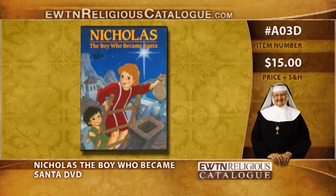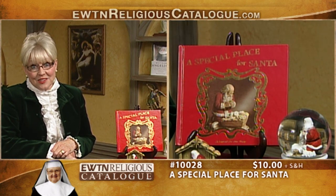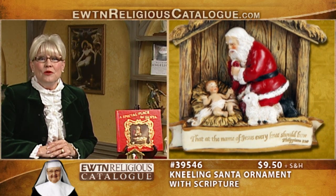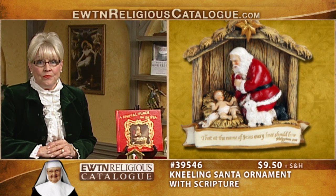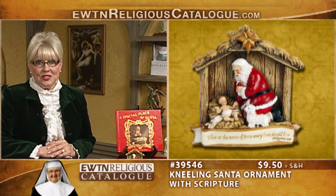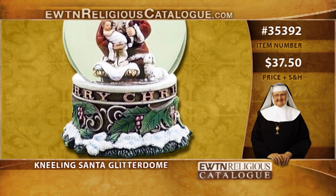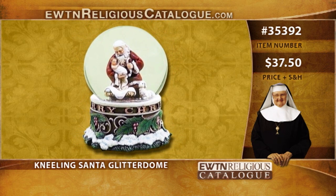The running time is 30 minutes. Likewise, we have a book called A Special Place for Santa. This story will help families counter the secular Santa Claus with the true story of how St. Nicholas was transformed into Santa Claus. Next is the Kneeling Santa Ornament, depicting Santa kneeling in adoration before the Christ child with a banner reading, 'That at the name of Jesus, every knee should bow,' from Philippians 2:10. The ornament is made of a resin stone mix and measures 3½ inches. And finally, the Kneeling Santa Musical Glitter Dome plays a portion of Silent Night when wound. The base and figurine are made of resin and the globe is glass, measuring 5½ inches.